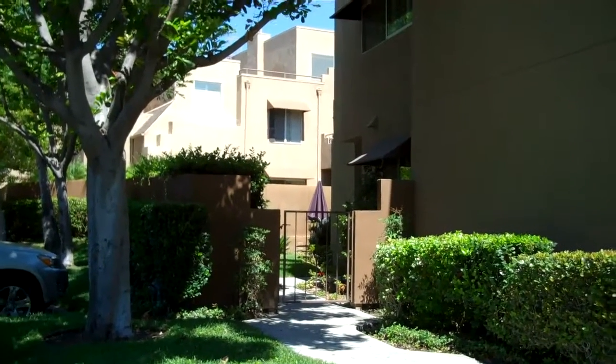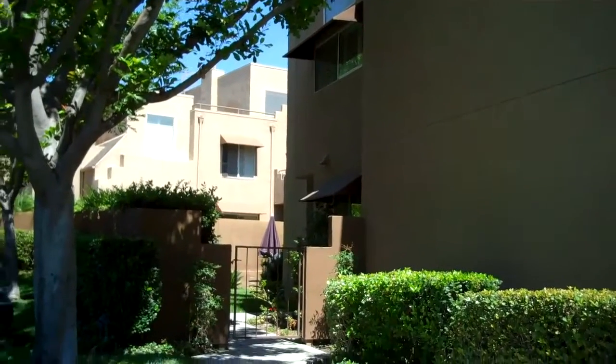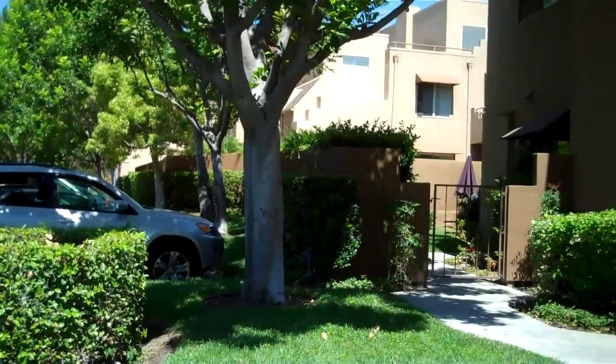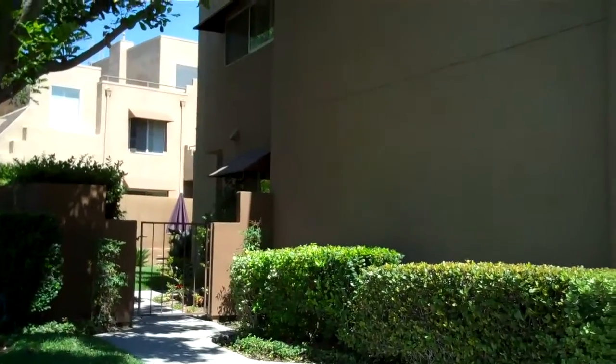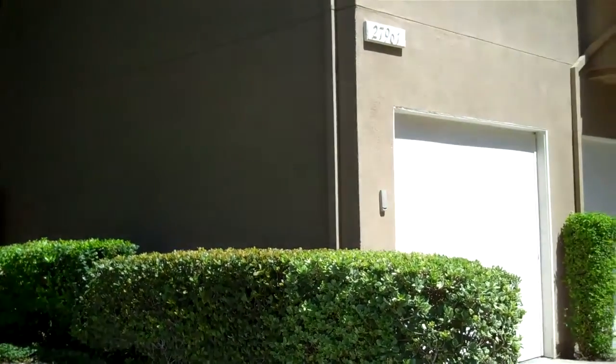I'm located at 27961 Ivory. This is in the Rainbow Ridge Track in Mission Viejo. This is an end unit, large wraparound yard, three bedroom, three bath, approximately 1308 square feet, one car direct access garage.